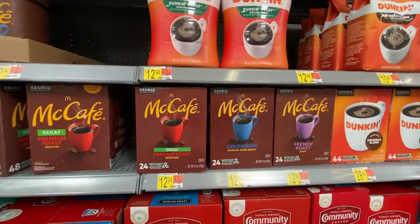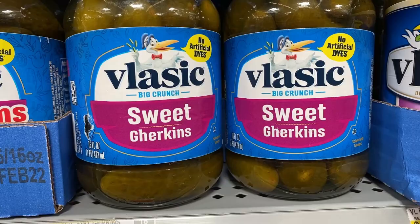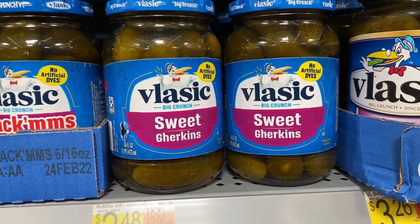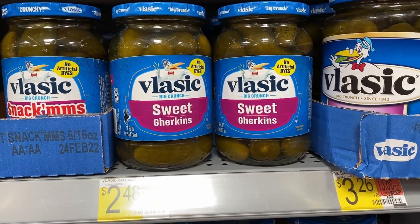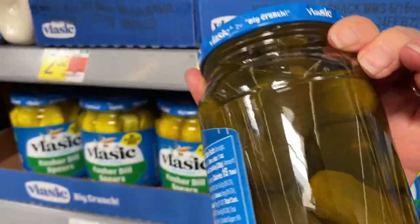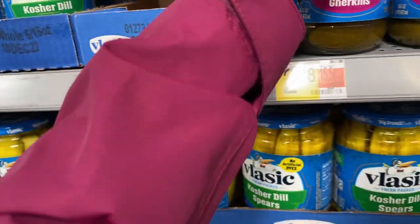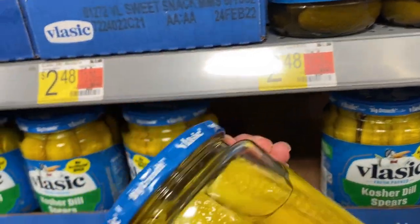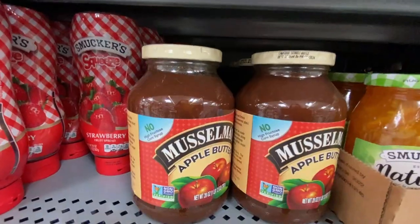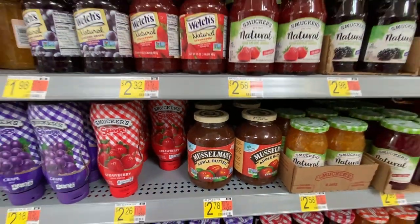McDonald's is trying to convince you that their coffee is so delicious you should buy it in the grocery store. So let's talk about gherkins. As I mentioned in my Tom Thumb video, gherkins are a very specific type of pickle to Americans — they're sweet and very small little cucumbers as opposed to big dill pickle cucumbers. Apple butter — do you have apple butter in Britain? Let me know in the comments.